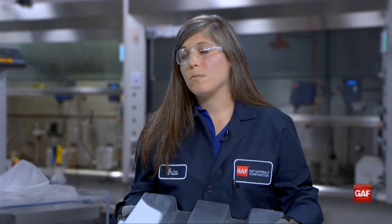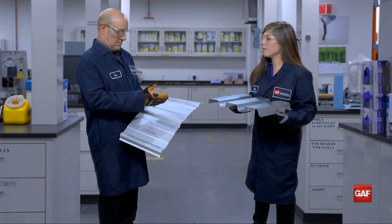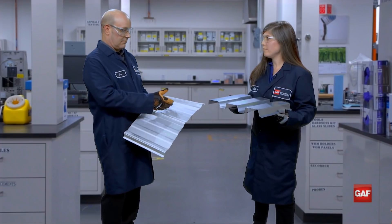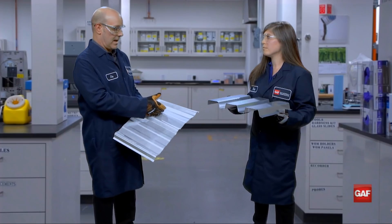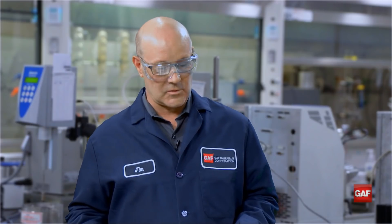It's a lot more difficult to pull a fastener out of a metal deck as opposed to a metal roof panel. So again, the metal strength itself, the metal thickness, and the differences in shape really make a difference between these two products.